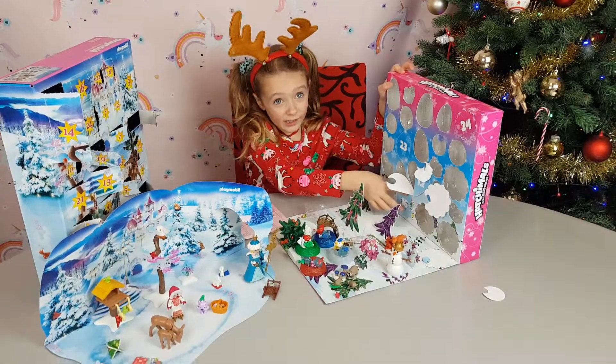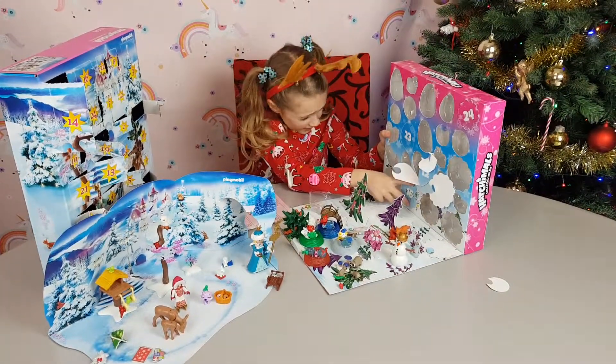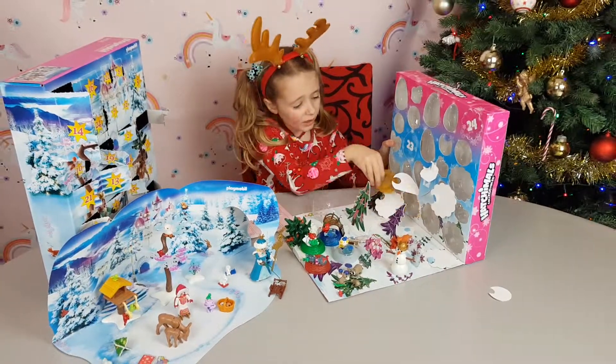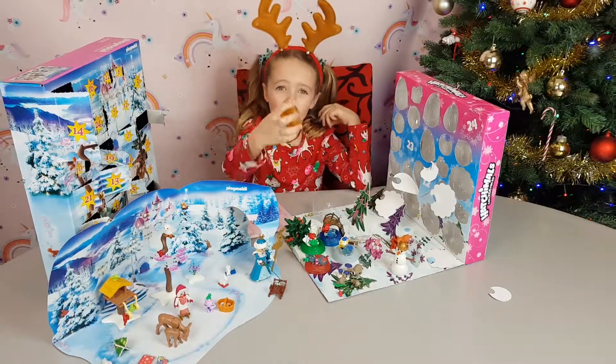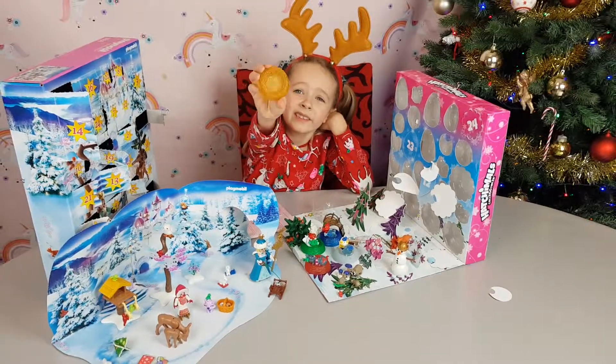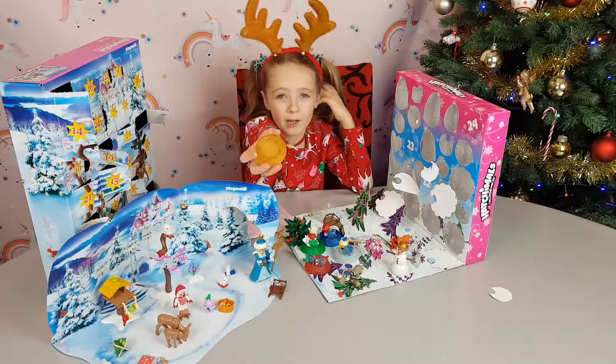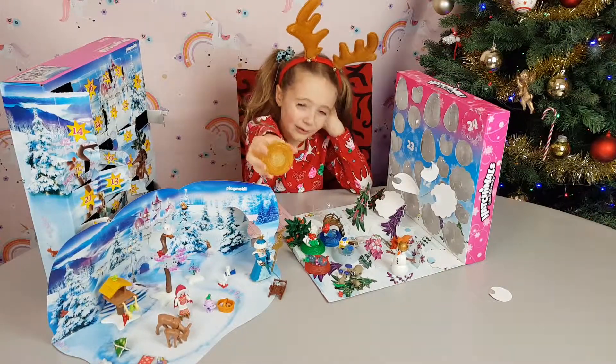3, 2, 1, go! Oh wow guys, we've got a little nest — it's a golden nest, oh yellow. I don't know, both. Aww, it's pretty cute.